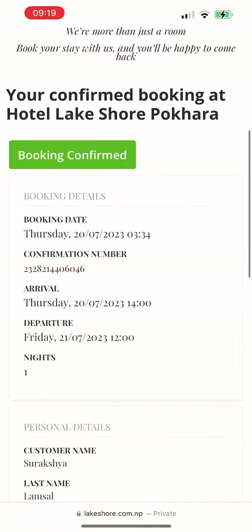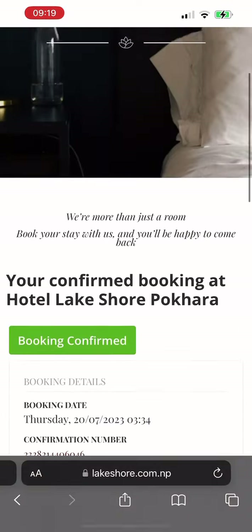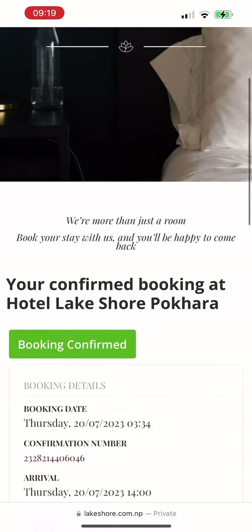After that, you can confirm the reservation. After clicking on Confirm Reservation, a page will open showing booking confirmed. So from now onwards, don't forget to book from our website for cheaper prices. Thank you.